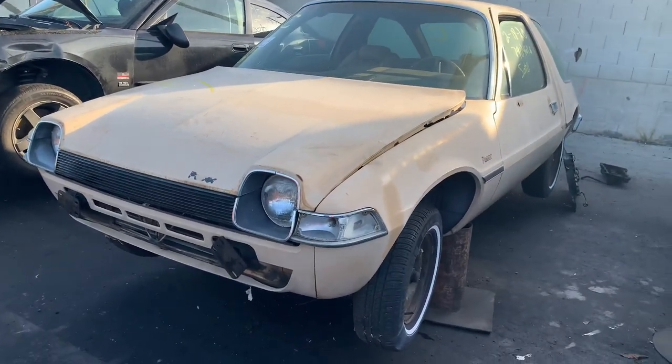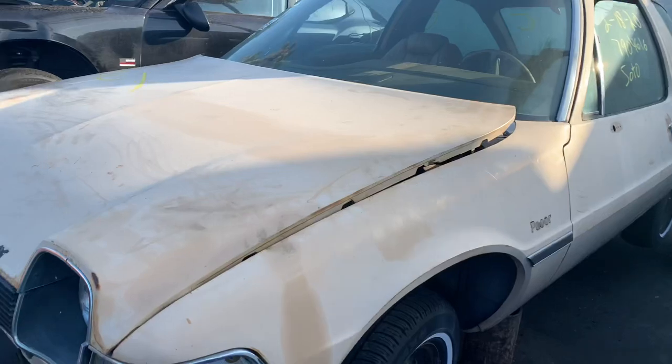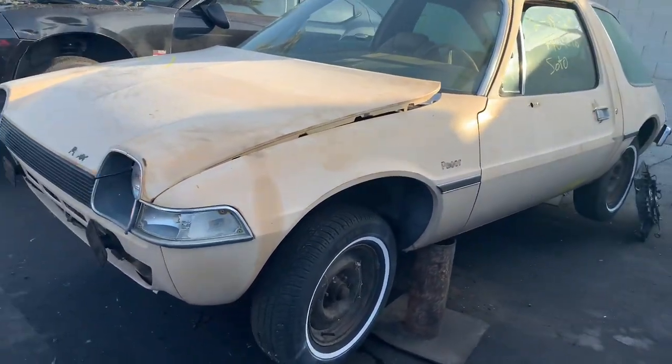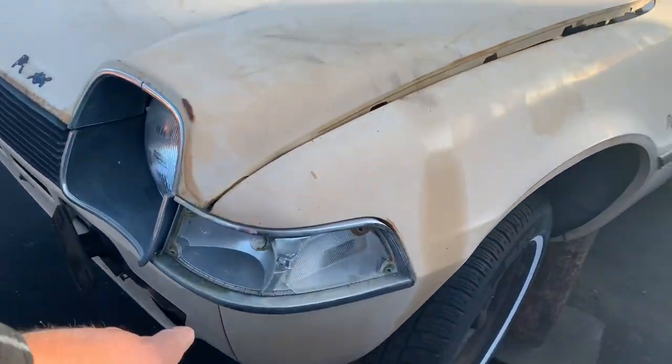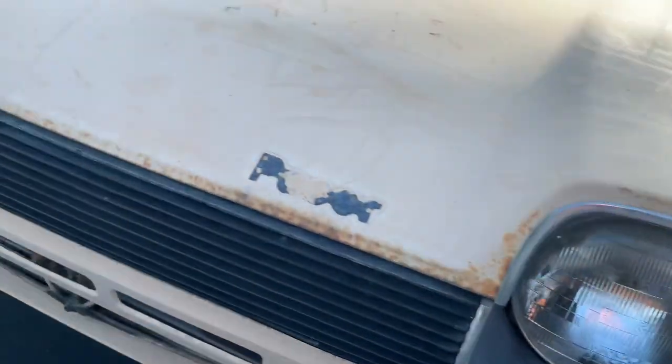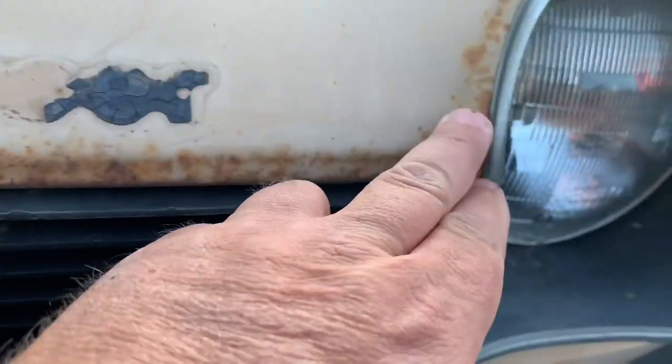Here's some what-the-effery that really hits to the heart — it's a 1976 AMC Pacer. I'm a Pacer guy. It just popped up at the yard yesterday. Somebody already grabbed the front bumper and the lenses off the front. The headlight doors are there, which are kind of hard to find, and so are these grills.